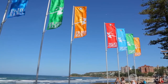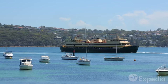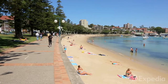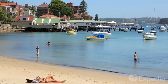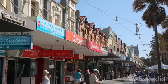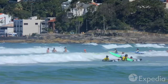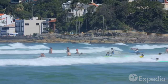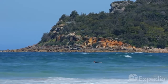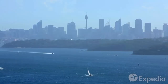Another famous seaside suburb not to be missed is Manly. The 30 minute ferry ride from Circular Quay to Manly Wharf is all part of the adventure. Go for a dip in the gentle harbourside waters of Manly Cove, or head through the historic Corso to Manly Beach. If you've never tried surfing, pack your board shorts — this is the place to learn. Feeling energetic? Hike the coastal paths and bush tracks to North Head for some incredible views back to the city.